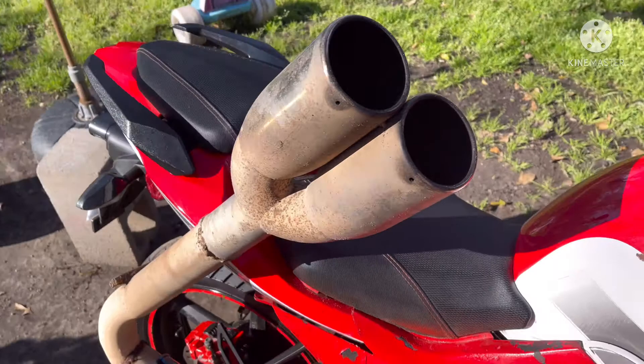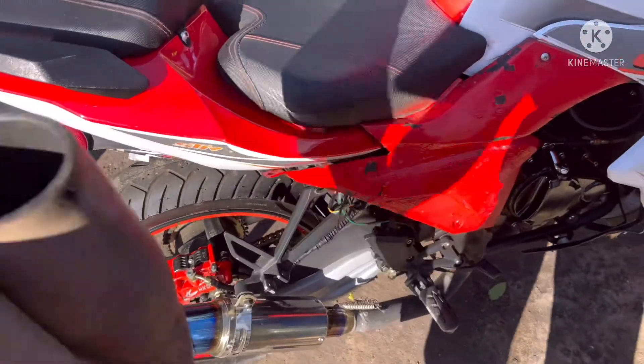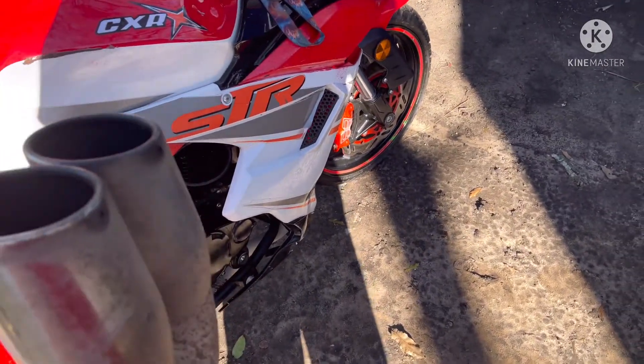Just kidding you guys — it's just my truck's old exhaust or whatever.